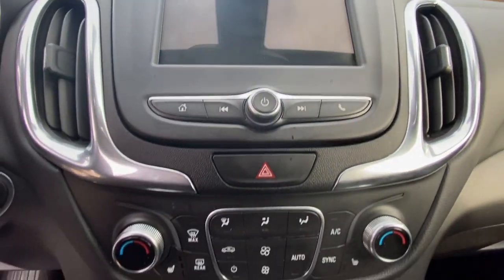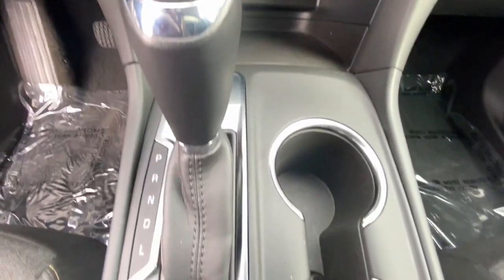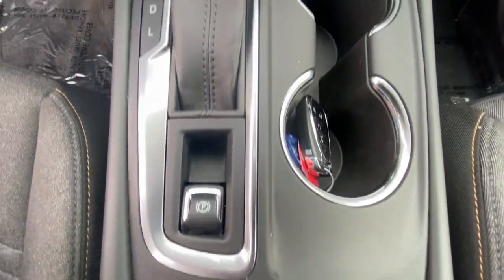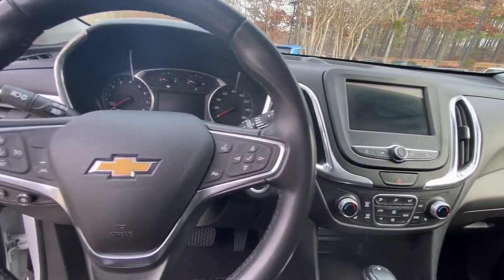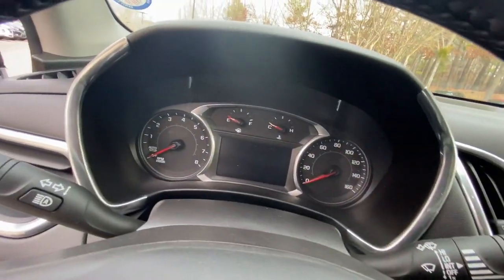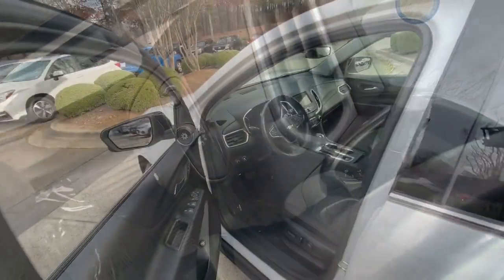These are just some of the great options this vehicle comes with: lane departure warning, keyless entry, heated driver's seat, power liftgate, satellite radio, lane-keeping assist, keyless start, heated mirrors, four-cylinder engine, backup camera.